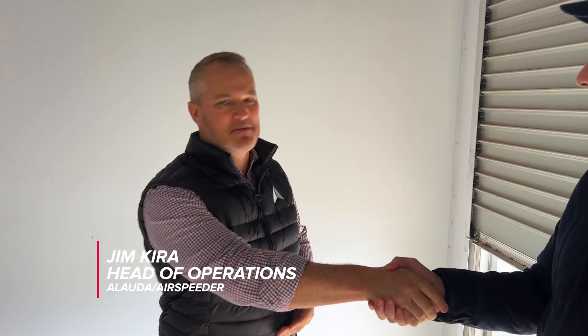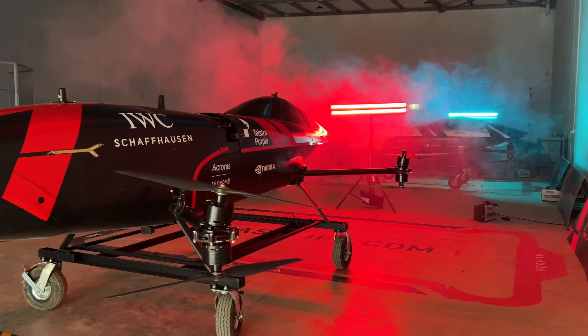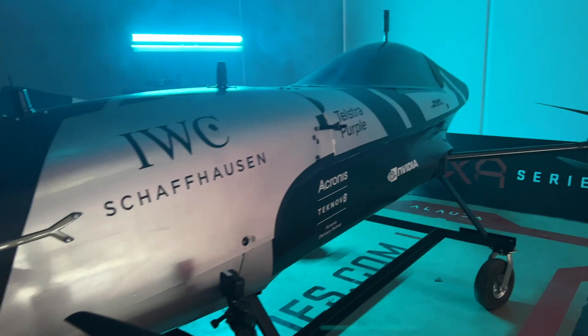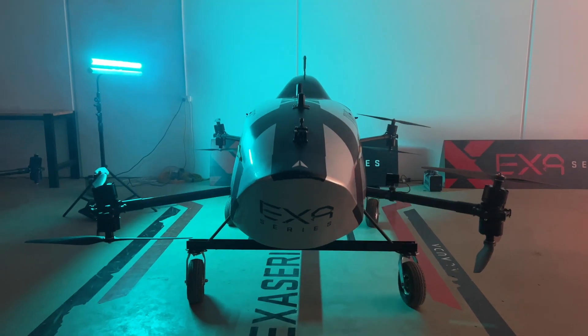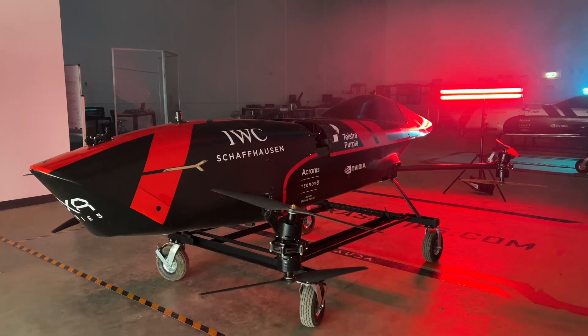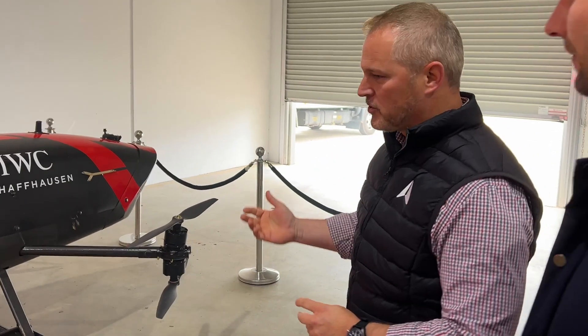Hey, how are ya? I'm John, Head of Operations here at Allauda Aeronautics and the manufacturer of the Exo Airspeeder Racing Series. This is the Mark III C Airspeeder, which we use to fly in the Exo Racing Series — our remotely piloted racing series. The concept is to take that dream of having flying cars and turn it into a reality using what's called eVTOL, which is electric vertical takeoff and landing.